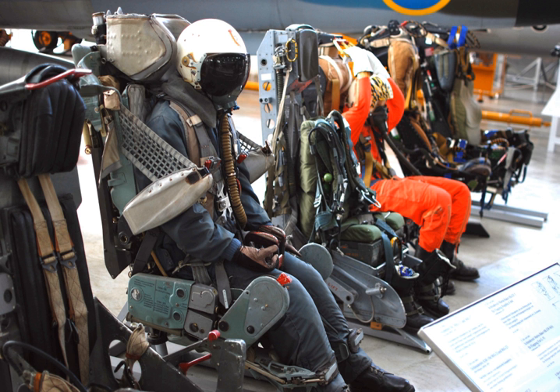In many cases this was difficult due to injury, the difficulty of egress from a confined space, G-forces, the airflow past the aircraft, and other factors. The first ejection seats were developed independently during World War II by Heinkel and Saab. Early models were powered by compressed air, and the first aircraft to be fitted with such a system was the Heinkel He-280 prototype jet-engined fighter in 1940.